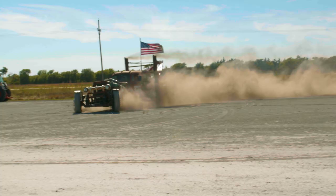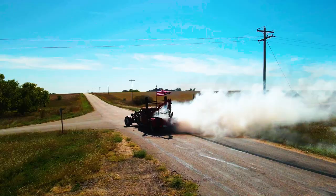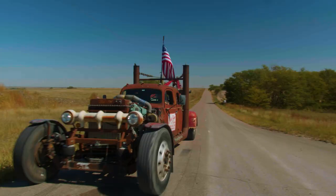I have an extreme go-big-or-go-home attitude with most everything I do, so we went big.